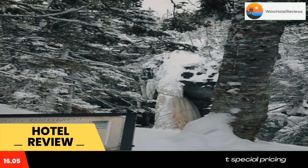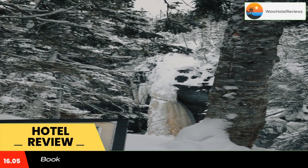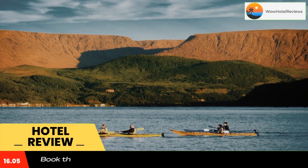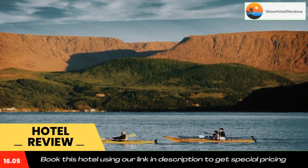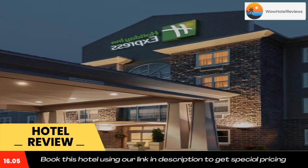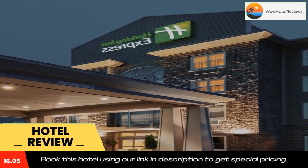Gros Morne National Park offers hiking opportunities and boat tours about 30 minutes drive away. Marble Mountain Ski Resort is also 30 minutes drive away. Use our link in the description to get a special discount on this hotel. Don't forget to like and subscribe to our channel.